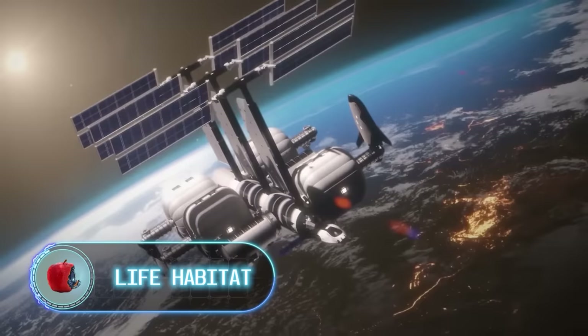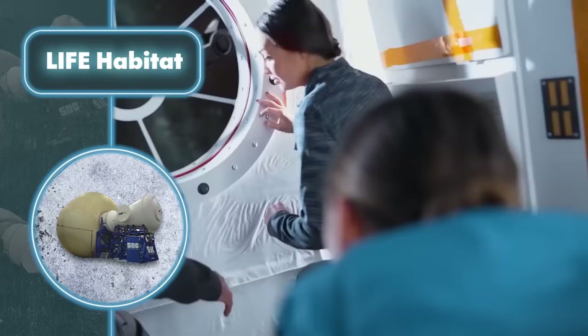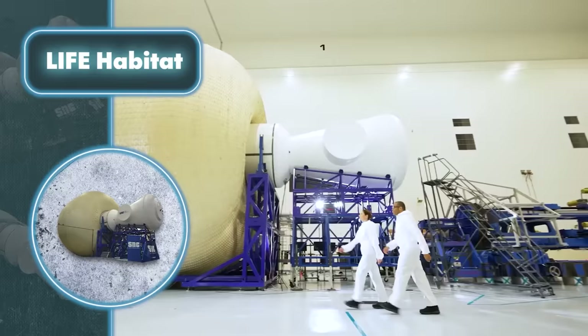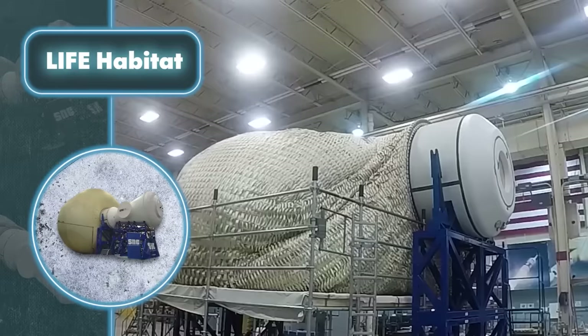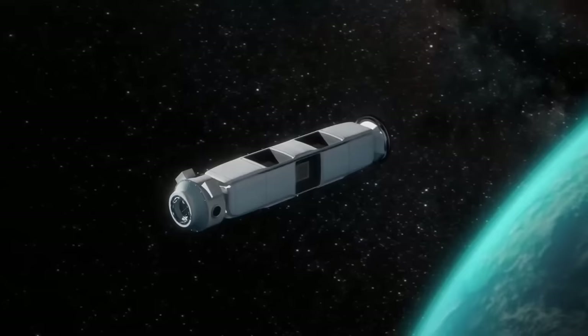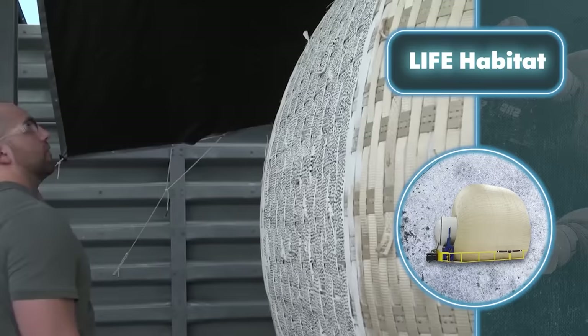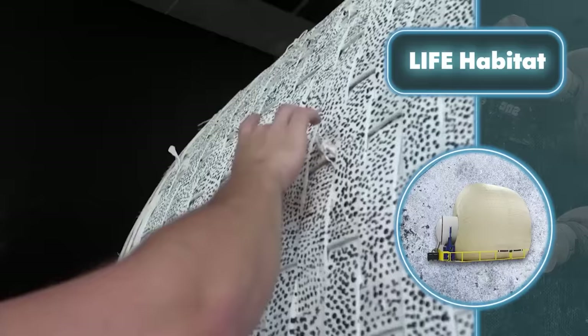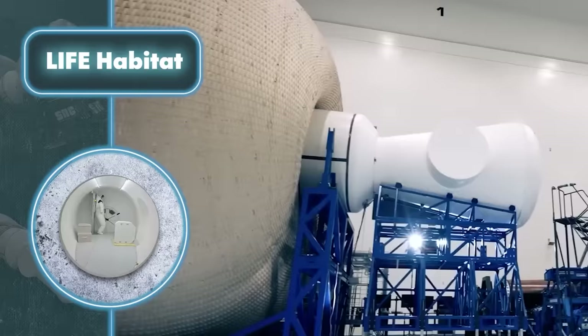The Life Habitat inflatable space habitat represents a fresh perspective on human living beyond earth, but it may also find practical applications right here. Its inflatable design makes it incredibly resource-efficient and easy to set up, making it ideal for astronaut habitats. These space-ready homes can be sent into orbit on a rocket, and once they land they can grow to a roomy 26 feet in diameter and 26 feet in length.